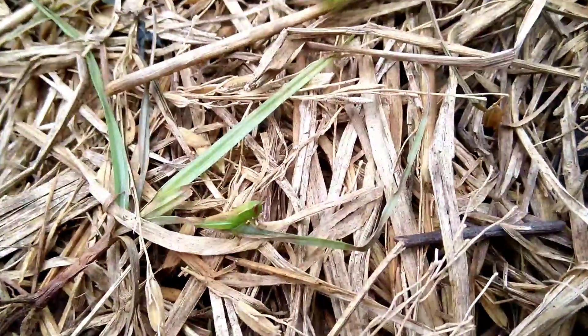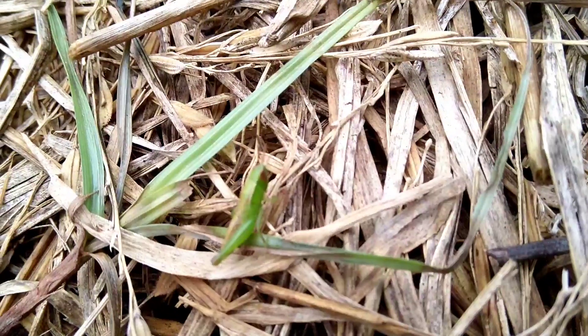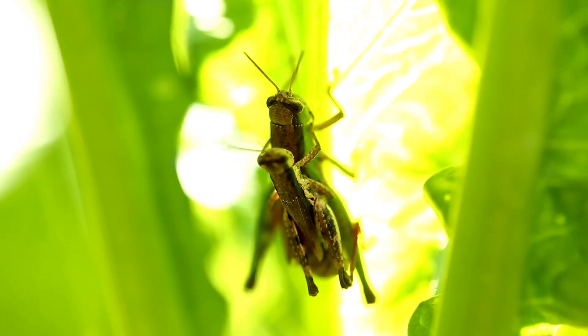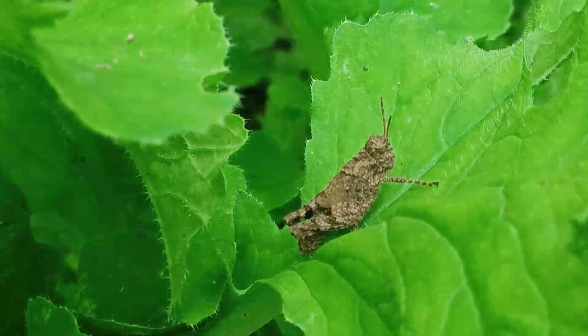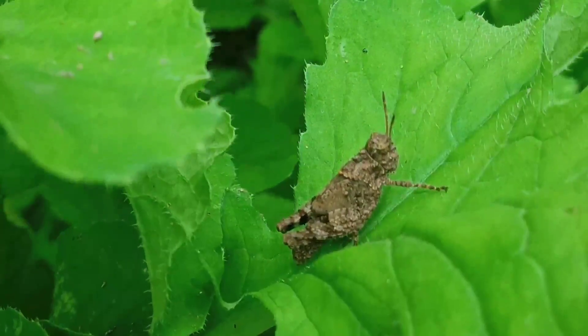There are more than ten different kinds of grasshoppers on our farm. Many are so tiny, and all of them help eat grass — they control the grass for us. But sometimes they eat our vegetables also, though it's not too bad. We just share many things together.